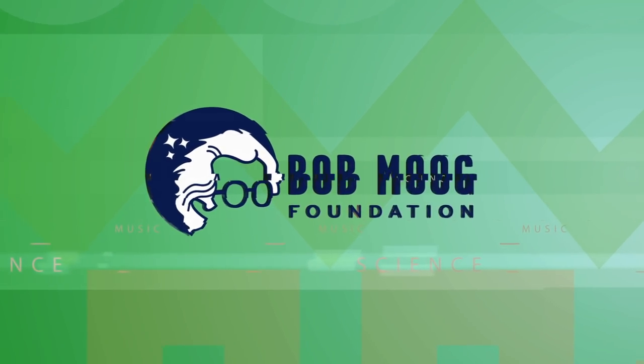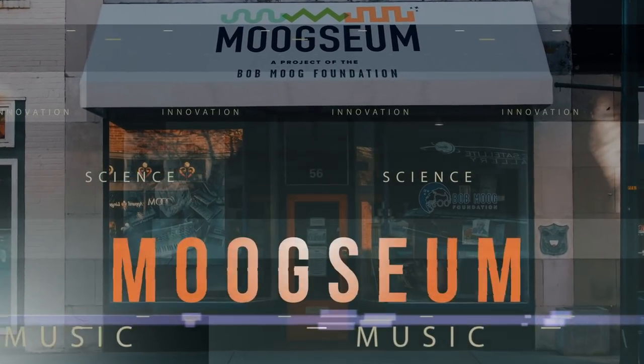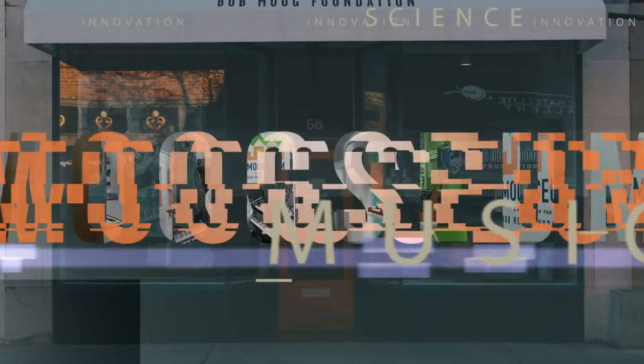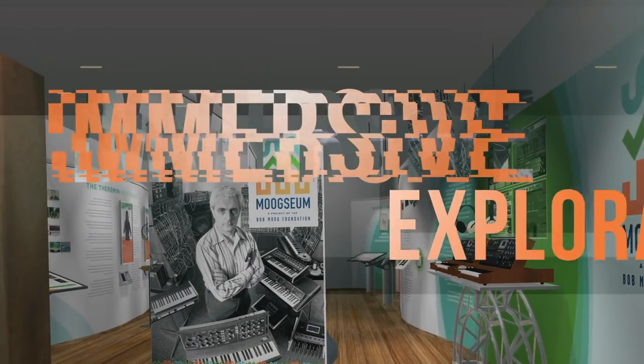The Bob Moog Foundation's hallmark project is here: the Moogseum. An immersive exploration at the intersection of science, music, and innovation.